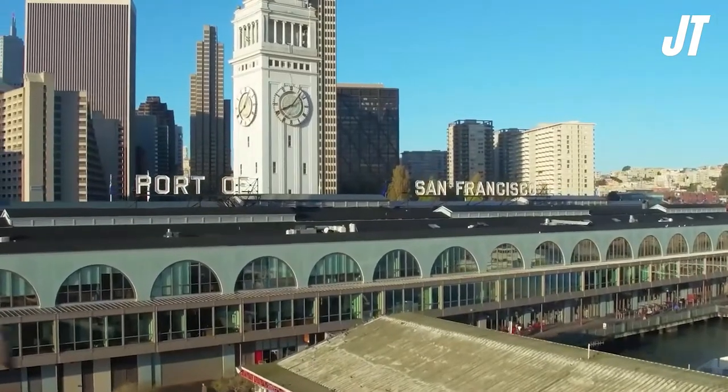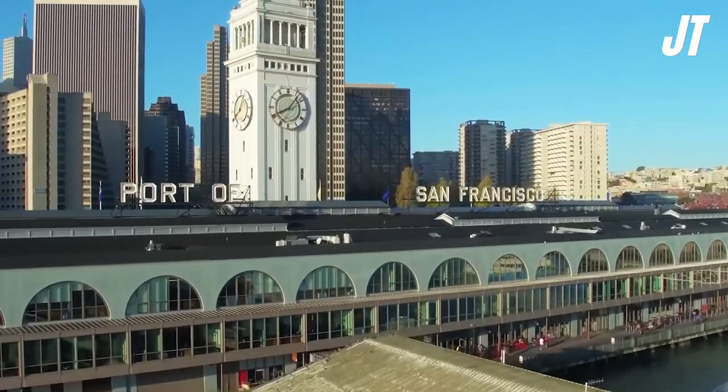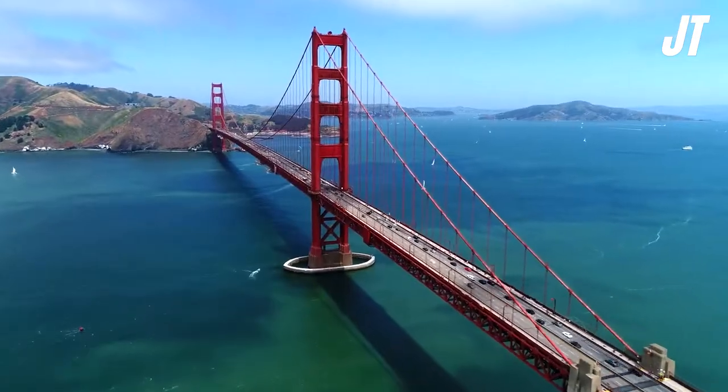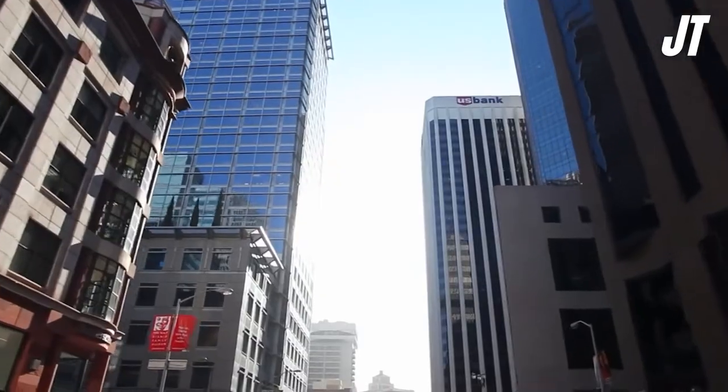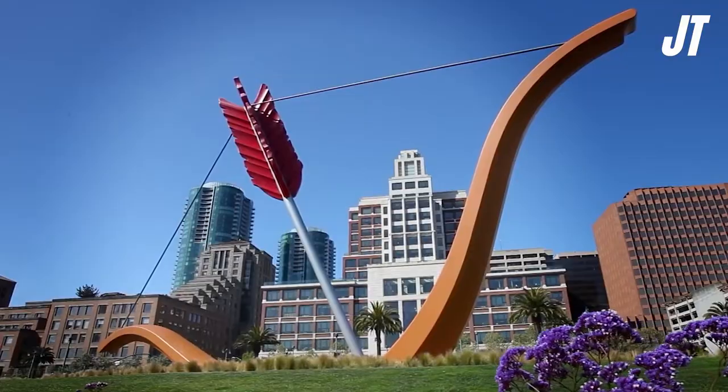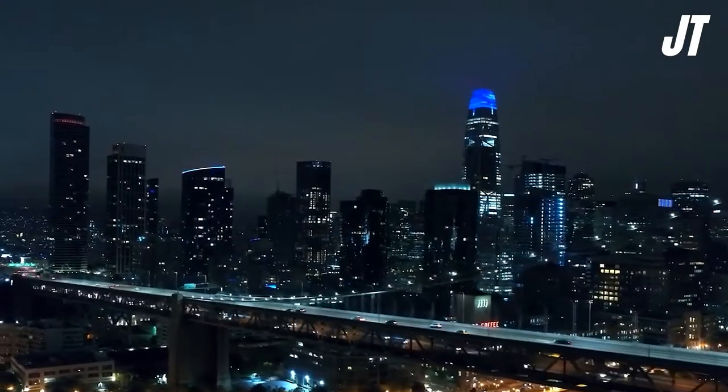One of the most picturesque cities in the country and the crown jewel of Northern California is San Francisco, which is connected to the mainland by the Golden Gate Bridge. San Francisco is a city rich in history, beautiful neighborhoods, parks, beaches, museums, and a wide range of activities and entertainment choices.